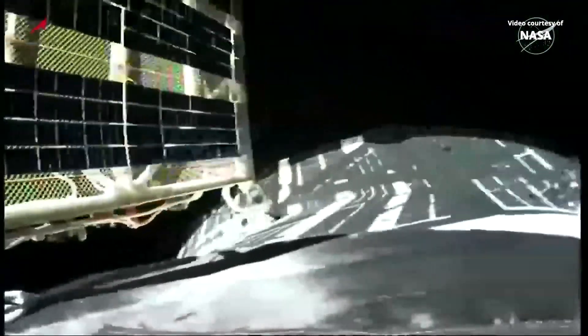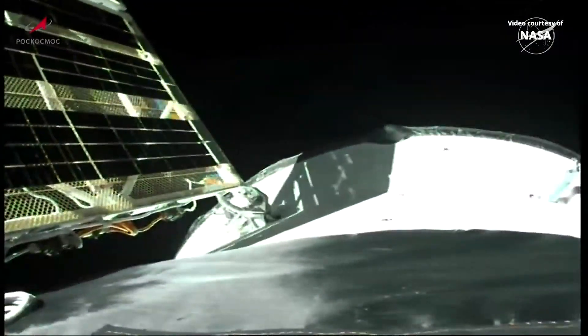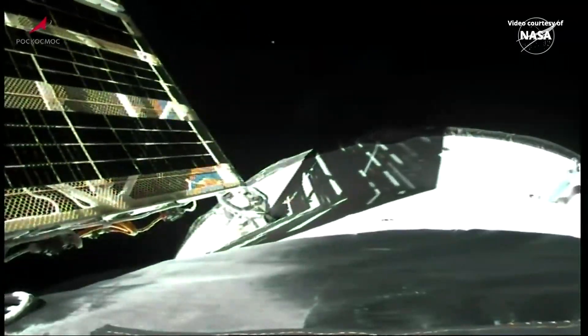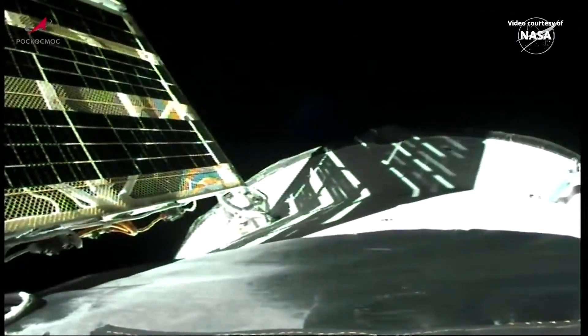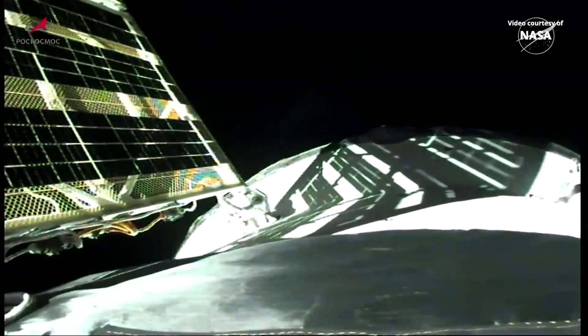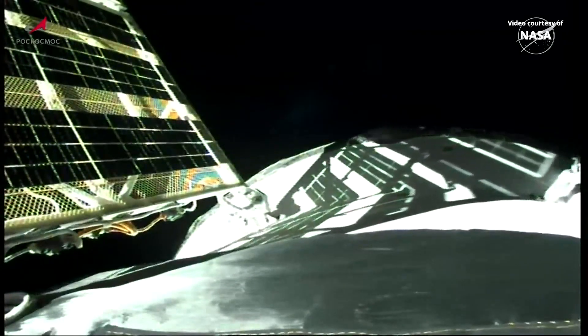And there they go. We have confirmation that all 2 solar arrays and all of the navigational antennas have now been deployed. It was an uneventful and smooth ride uphill for the Progress 92 cargo craft, now on its way for a 2-day journey to the International Space Station.